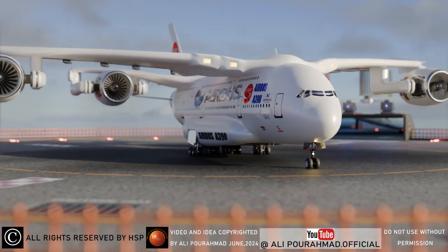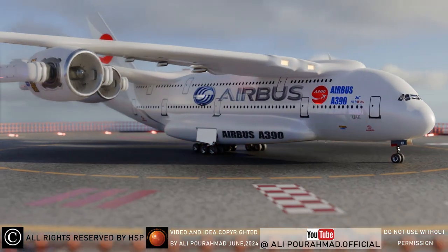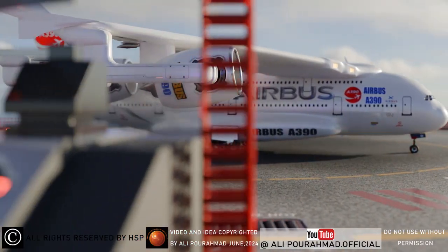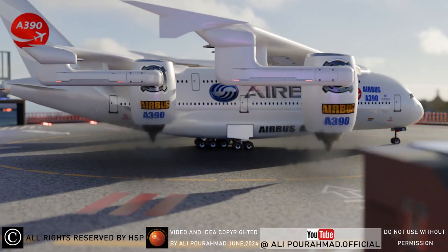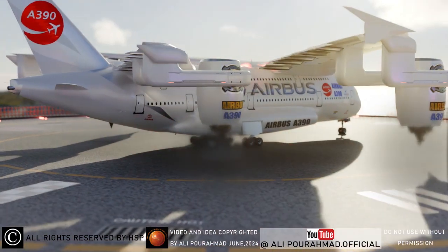One of the serious and important challenges in the aviation industry is to build a long airport runway for different types of planes. Of course, this does not work very well because it is not possible to build a long runway in many areas, such as mountains.